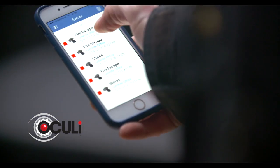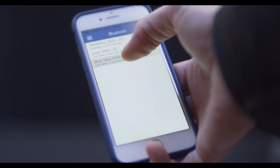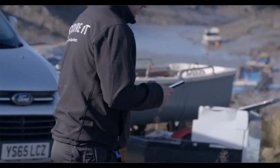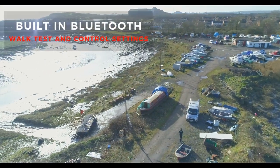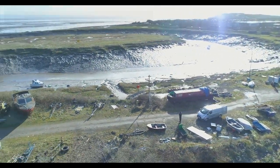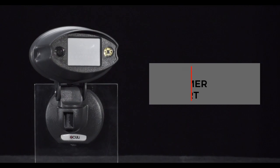With the app, alerts are sent via push notifications straight to your phone in real time. Via the app, installers or end-users can arm and disarm the Oculi. They can even walk test detectors after installation to ensure everything is working correctly using Oculi's built-in Bluetooth feature. All Luminite products are designed and manufactured in the UK and all technical support staff are UK based.